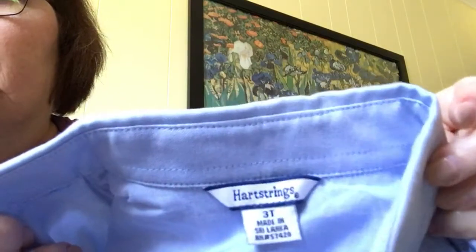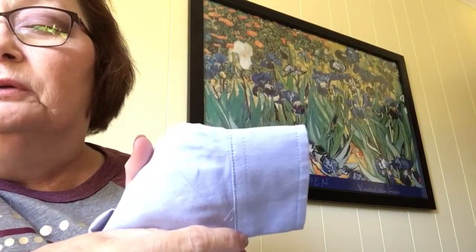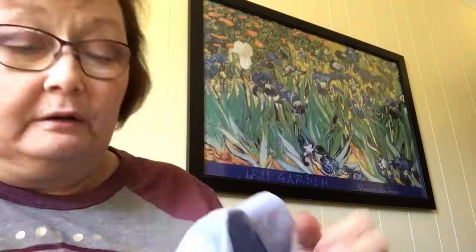For the youngest grandson — he's not this big yet but hopefully maybe in the fall he can wear this. It's a Heart Strings 3T oxford shirt and it as well doesn't look like it has ever been worn. Look at the cuffs — they're so crisp. It's a beautiful classic blue polo — well, oxford shirt. I don't think it's ever been worn. He's probably about a two now, so maybe next fall.